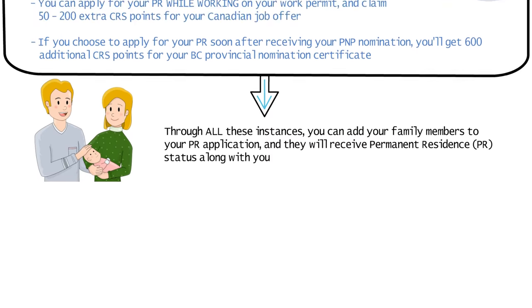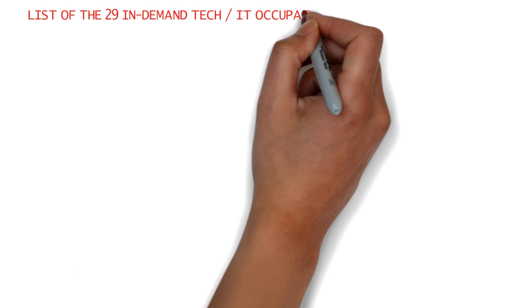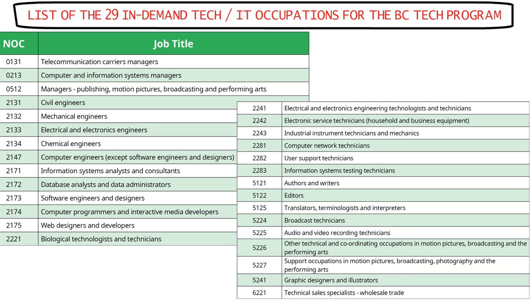Here is the complete list of the 29 in-demand tech and IT occupations for the BC Tech Program. They include telecommunication managers, civil and mechanical engineers, data analysts and administrators, software engineers and designers, web designers and developers, electronic service technicians, broadcast technicians, authors, writers and editors, graphic designers, technical sales specialists, and so on. I'll leave this on screen for a while so you can check if your occupation is listed here.